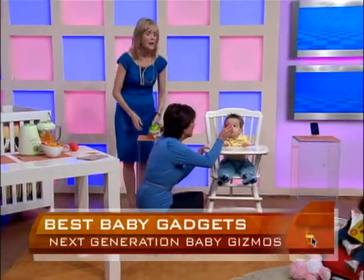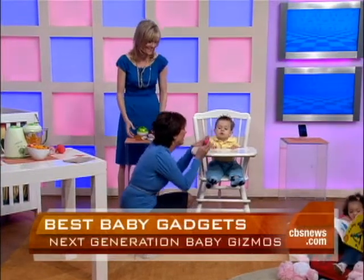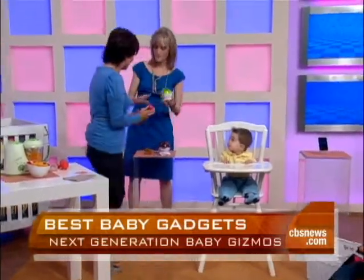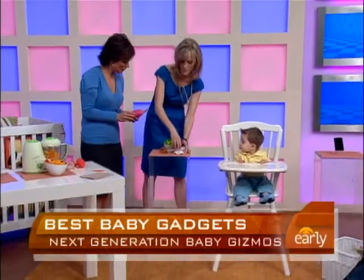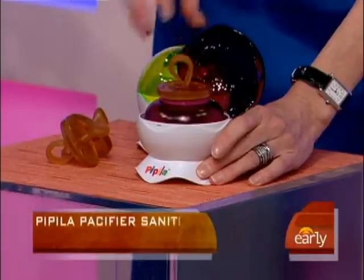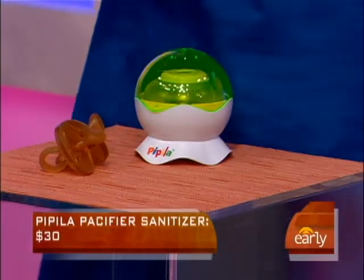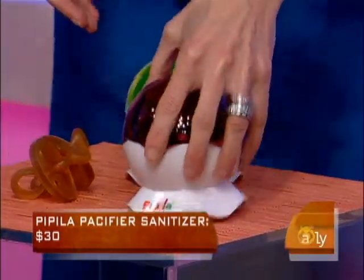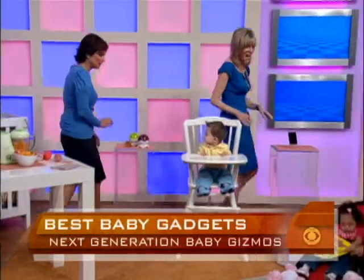This is great for any mom who uses pacifiers. This is the PIPA pacifier sanitizer — you stick your pacifier in here, and with UV light it sanitizes your pacifier. It's shaped like a baseball, so you can throw it in your purse and take it with you. So you don't have to buy 30 pacifiers when you drop one in the park.